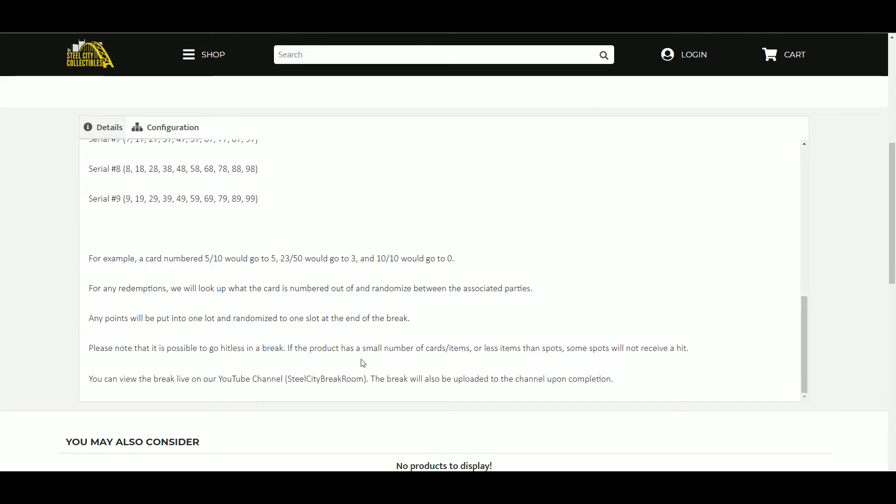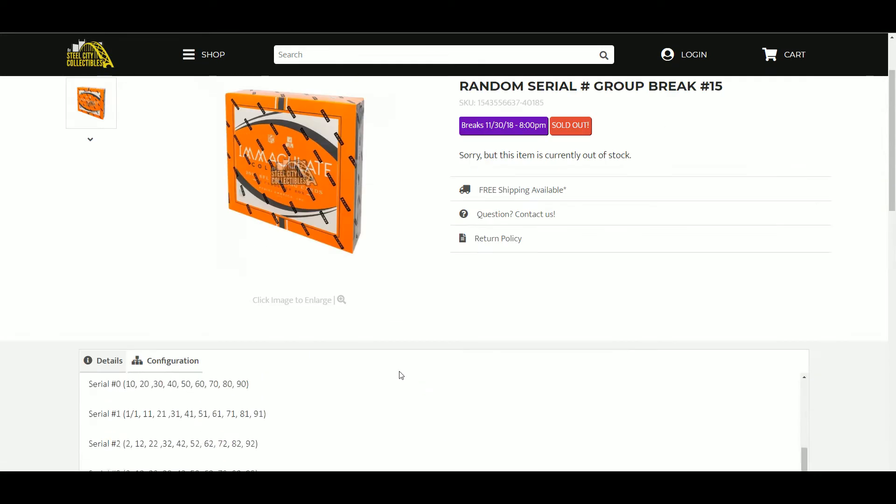Please note it is possible to go hitless with ten spots and only six cards. You can view the break live on our YouTube channel. The break will be uploaded to the channel shortly upon completion.